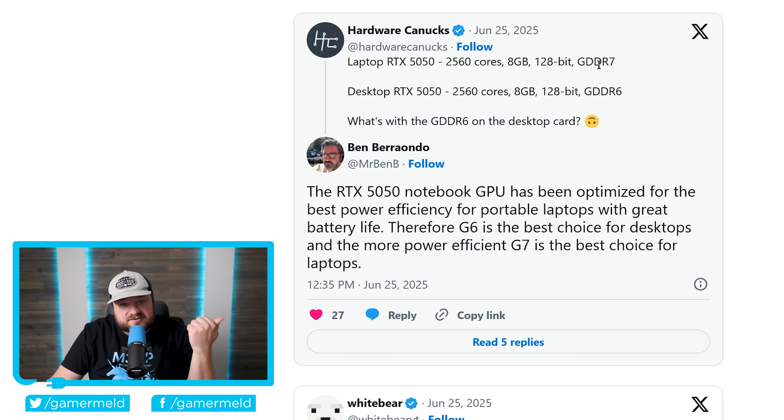Nvidia's head of global PR stated: 'The RTX 5050 notebook GPU has been optimized for best power efficiency for portable laptops with great battery life, therefore GDDR7 is the best choice for laptops, and GDDR6 is the best choice for desktops.' This is clearly not a satisfactory explanation — GDDR7 isn't just more power efficient, it's faster and better in pretty much every way.